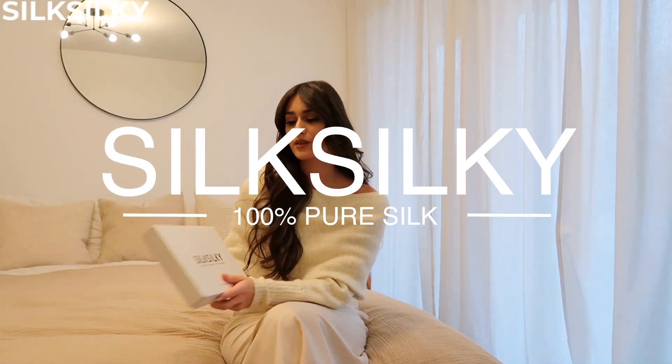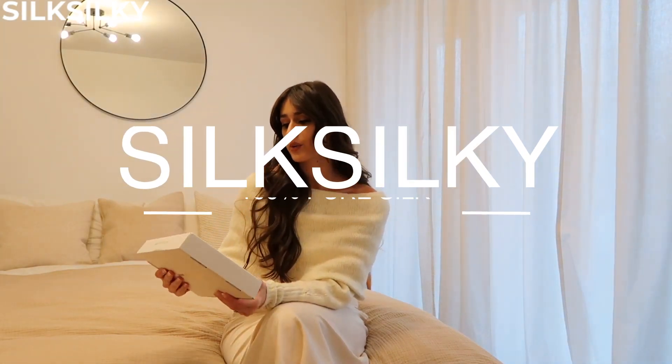So when Silky Silky first approached me I was so excited because I noticed all the products are silk. I know all my friends know that I'm obsessed with silk dresses — I have a collection of them. I was so excited to see that they're a silk company.